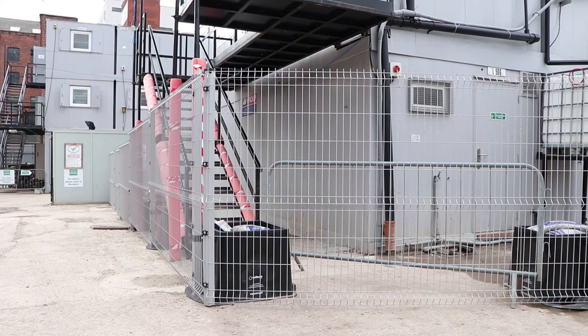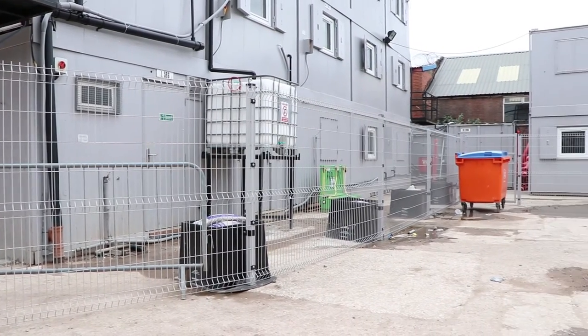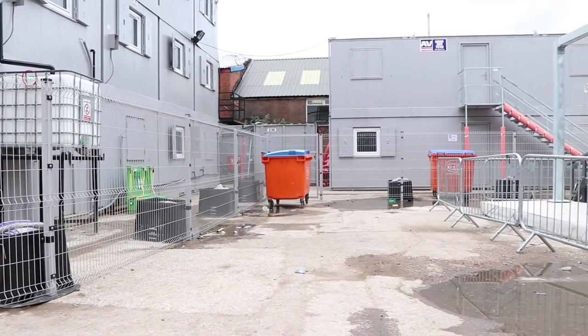My name is Brent Knox, I'm a Contracts Manager for Eric Wright Construction. I'm headed up one of the jobs in Manchester — it's quite a large residential project in very tight site constraints.